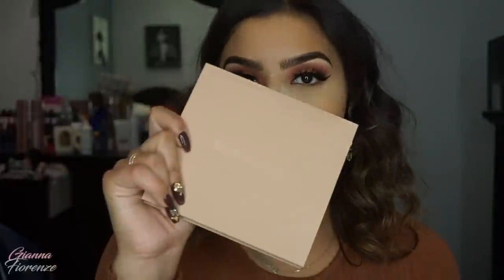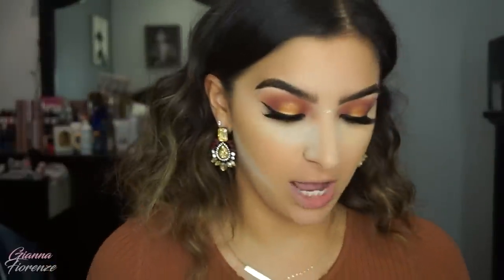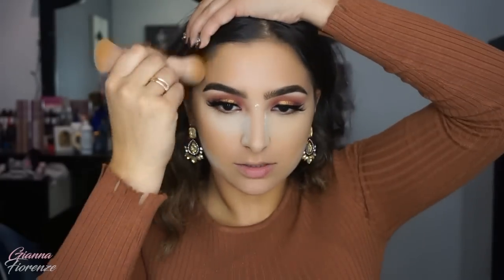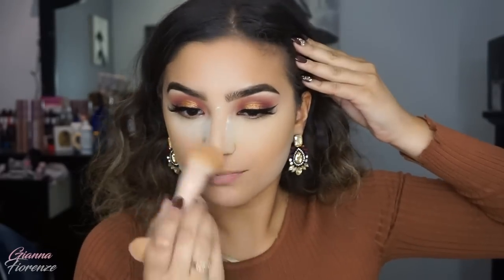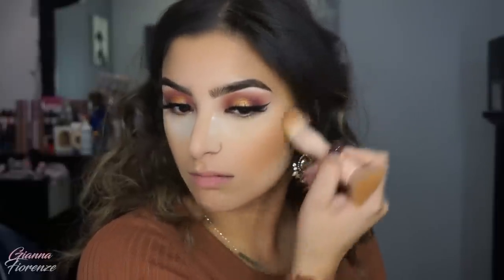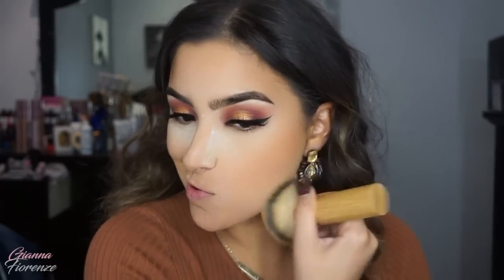For contour I'm using my new obsession — the KKW Contour Kit in Medium. I absolutely love this right now, especially the brush. You guys know I wasn't crazy about the cream contour ones — I was actually pretty disappointed. So when I really love something I really love it. I'm using the lighter contour shade first just to warm things up and contour a little bit, then blending it out while keeping the baking powder up top.